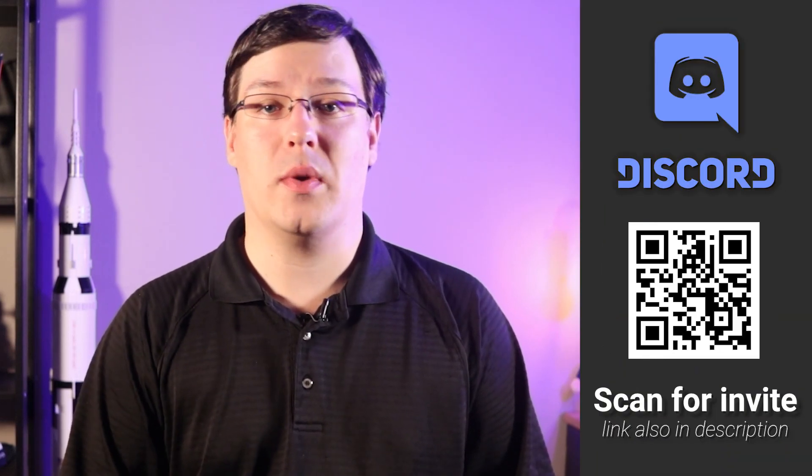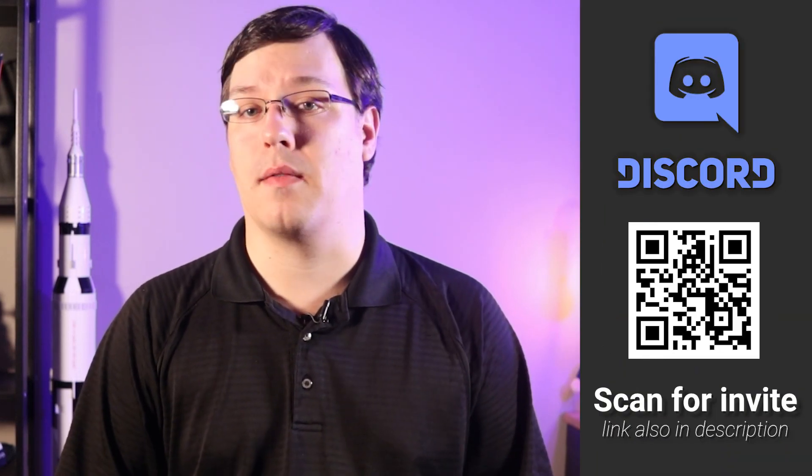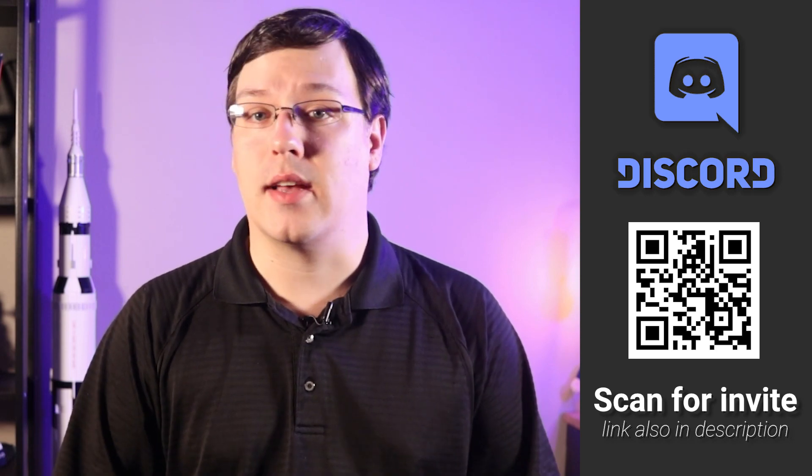Before getting into the video, I want to welcome all new subscribers to the channel and thank everybody for engaging in comments — I really do appreciate it. I want to also let you know that I recently set up a Discord server where we as a community can continue to talk about various human spaceflight topics outside of YouTube. If you want to help me in my goal to eventually focus on Orbital Velocity full-time, I've set up a Patreon page. Depending on the level you pledge at, you can get access to exclusive graphics, provide input on scripts, and even get your name in future videos. You can follow the QR codes on the screen or click on the links in the video's description below.